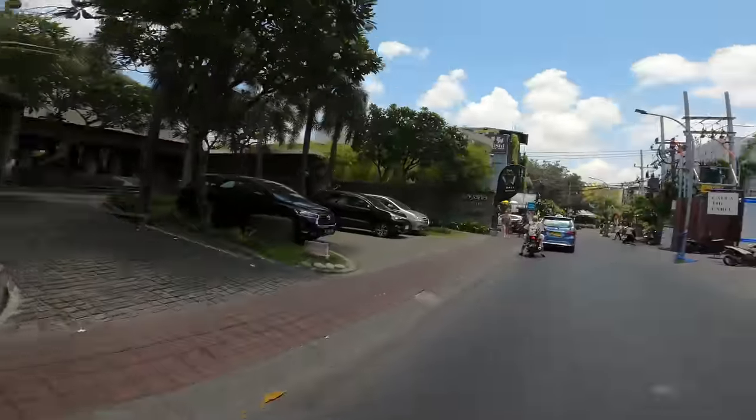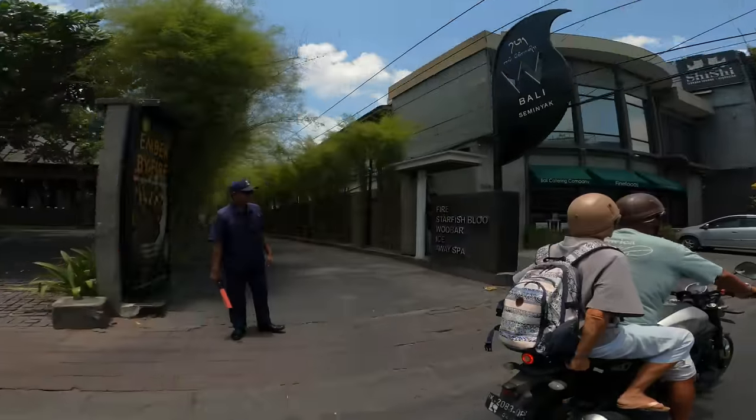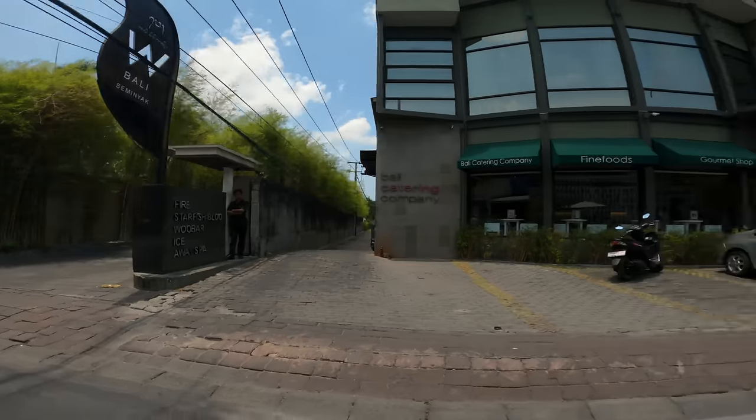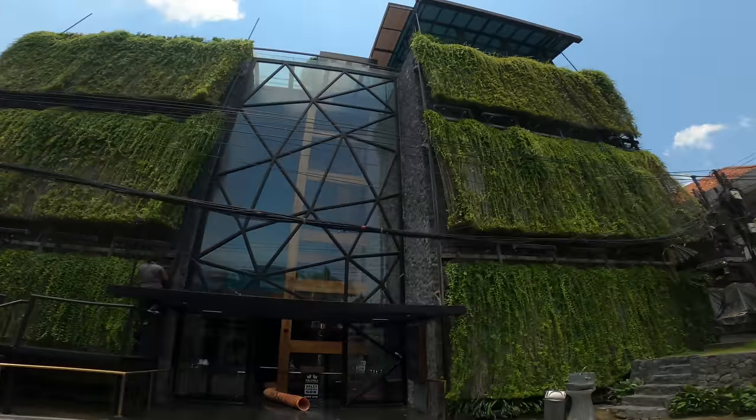Here's the W coming up on the left. If you haven't watched our W Starfish Blue Buffet video, it's beautiful — and that's beachfront. And this is Shishi, a nightclub, if you're interested in clubbing.